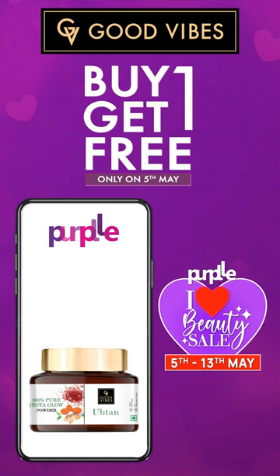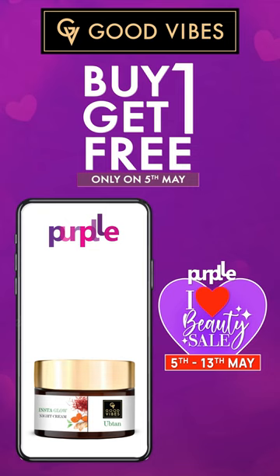Buy Good Vibes products at a buy one get one free offer only on 5th May. The first 500 lucky winners will get 500 rupees off. From 5 PM every day from 27th April, you can get a chance to win 500 rupees during the Purple Eye Heart Beauty Sale from 5th to 13th of May.